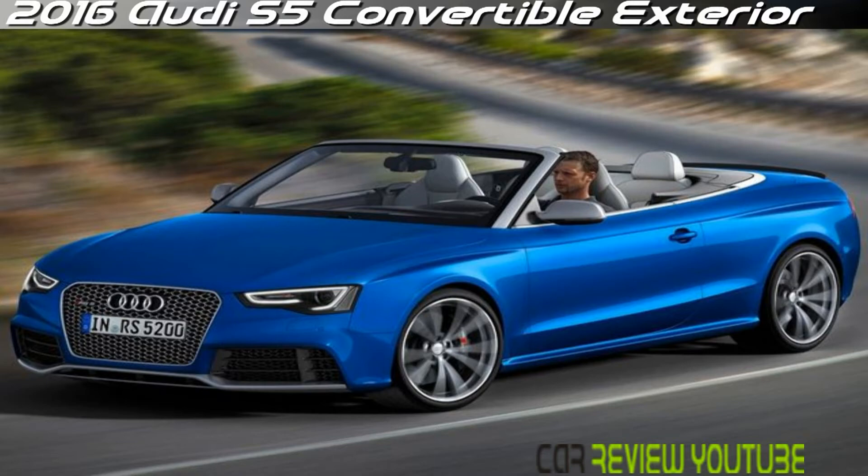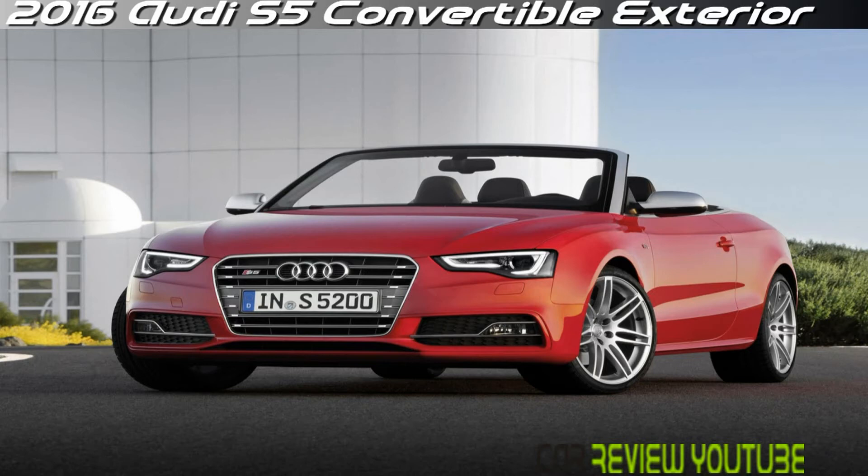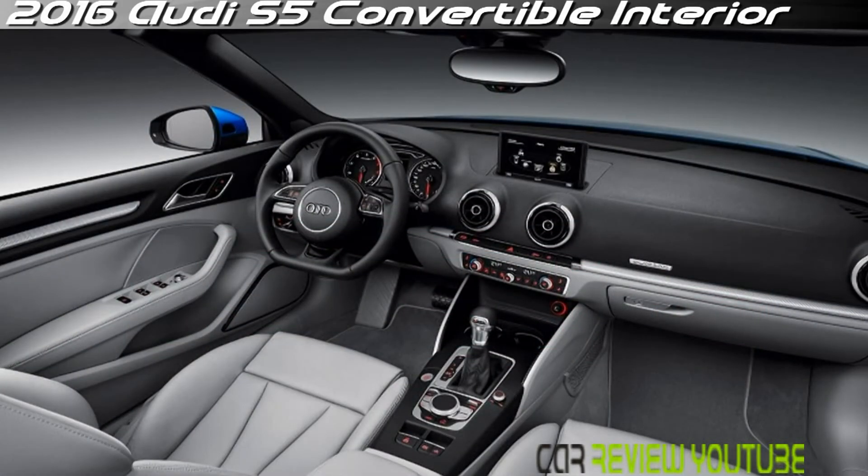The standard engine on the S5, for both the coupé and cabriolet, is the 3.0T supercharged V6, rated at 333 horsepower and 325 pound-feet of torque. Acceleration is just 4.9 seconds to 60 miles per hour for the coupé, and 5.1 seconds for the cabriolet.